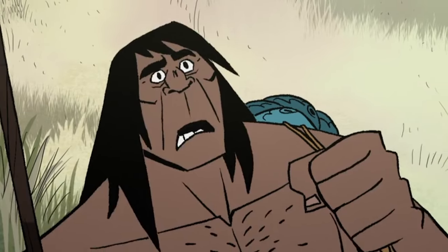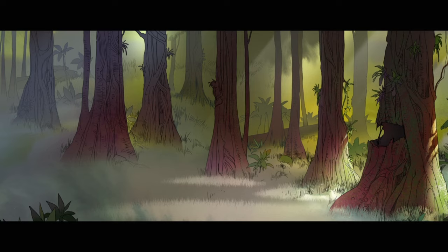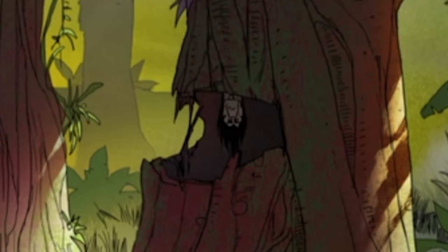Our main character cannot catch a break. In the matter of five minutes he's been attacked by two different creatures. Also, the design of this pterodactyl is so cool. Like I said, it is so unfair — this is how humans had to live back in these times. At any moment you could have gotten eaten. It's just so wild to me.